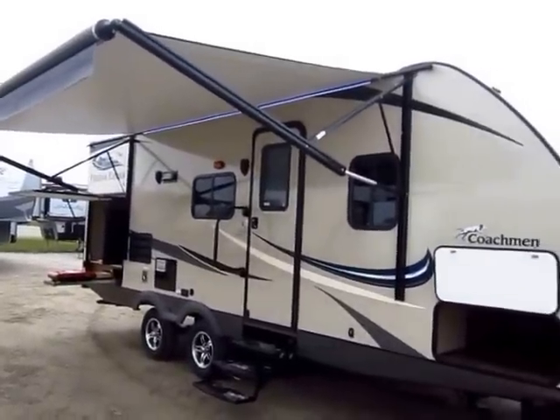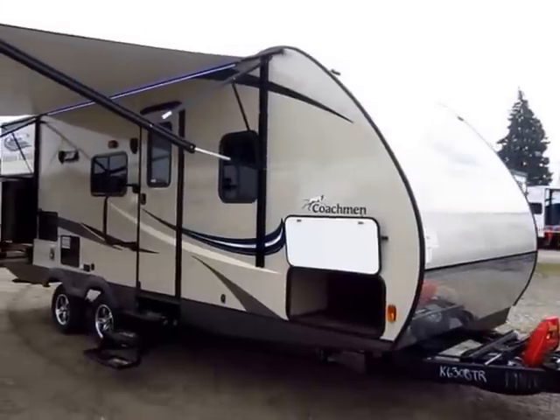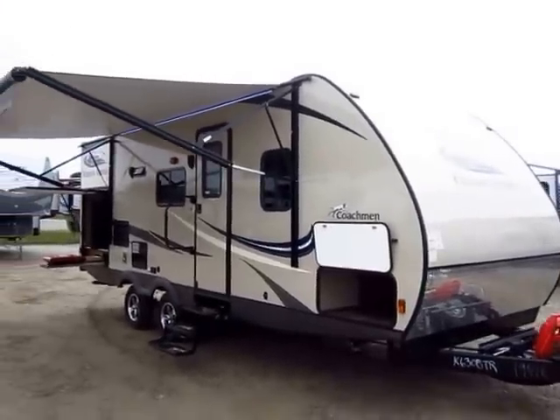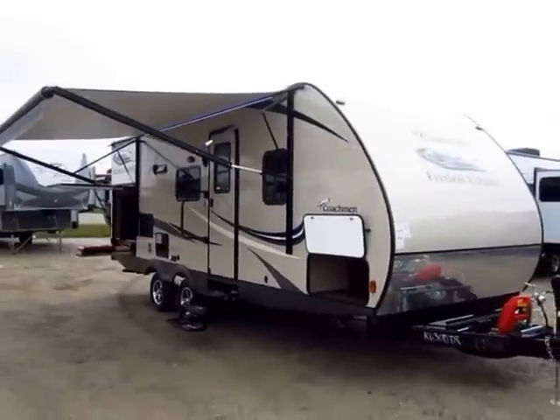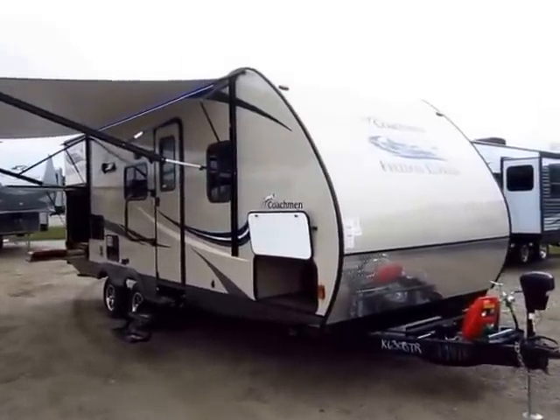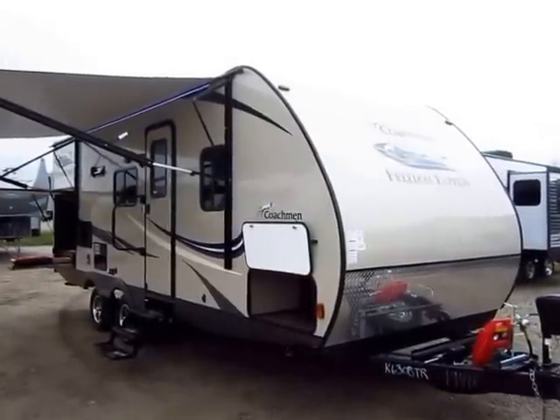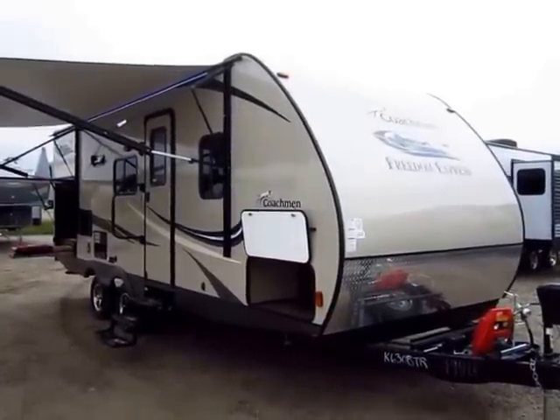The Freedom Express represents Coachman's highest level trailer as well as their top level lightweight. They have several different varieties. There are a lot of very important features here that if you're not looking close you can miss, and they're the kind of things that will make you regret a purchase not having them.